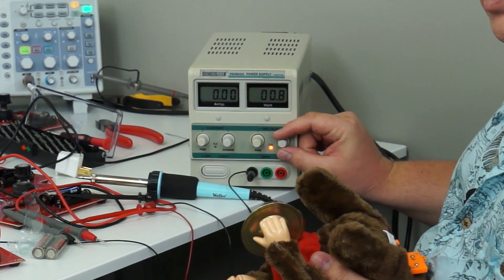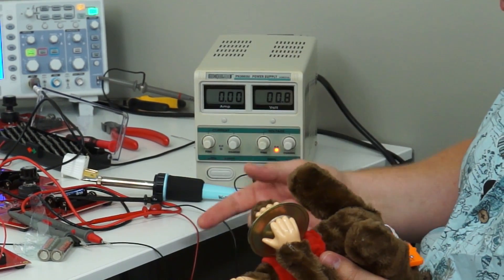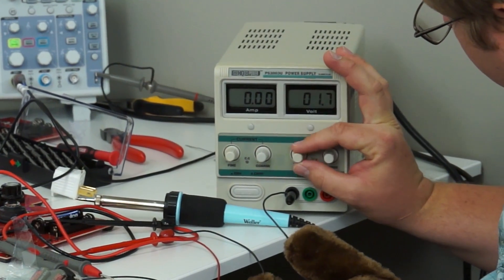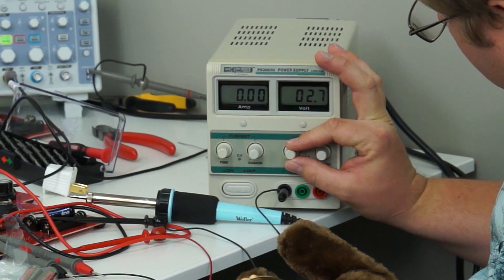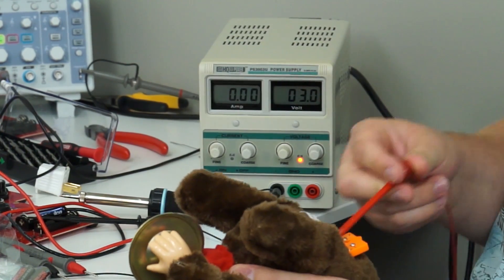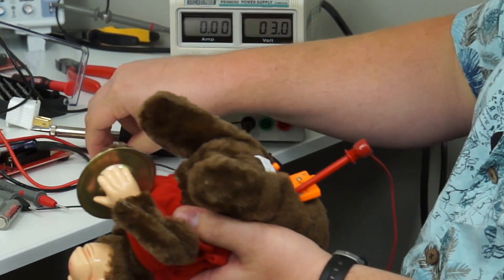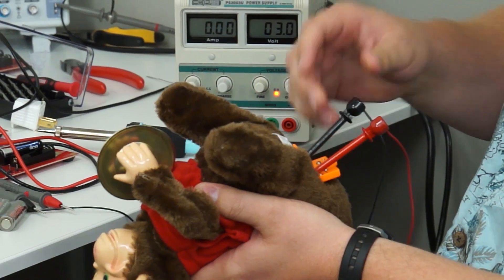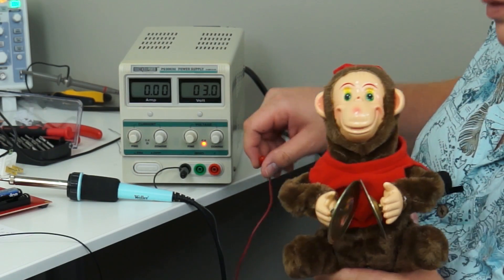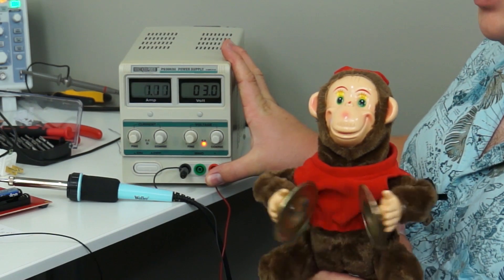First, I gotta set it to 3 volts because each battery is 1.5 volts — 1.5 plus 1.5 is 3. So I got this thing set to 3 volts, and put the probes in where the batteries were. Now we can see how he behaves at the same voltage as two fresh batteries.